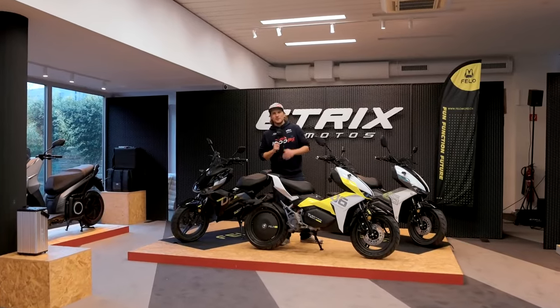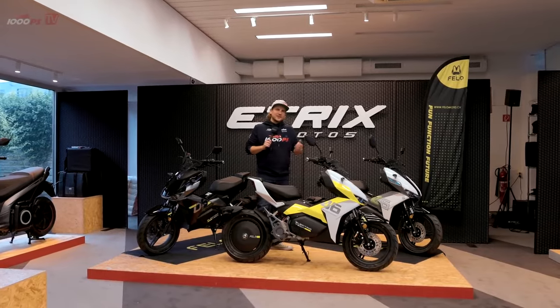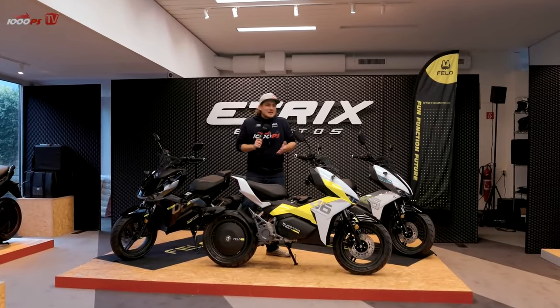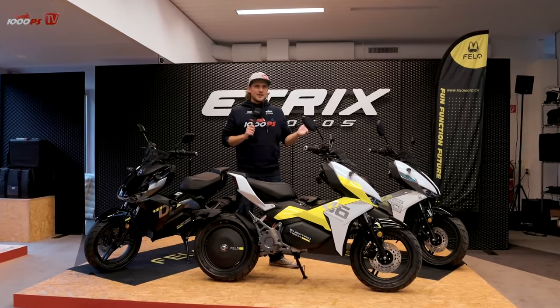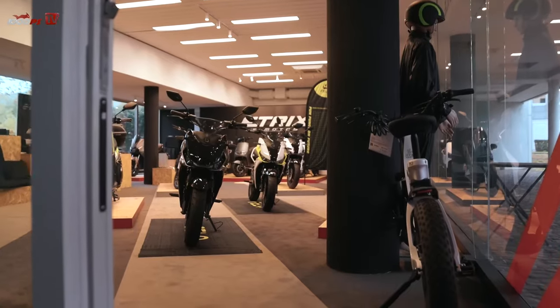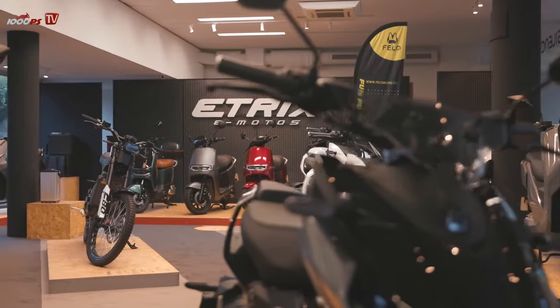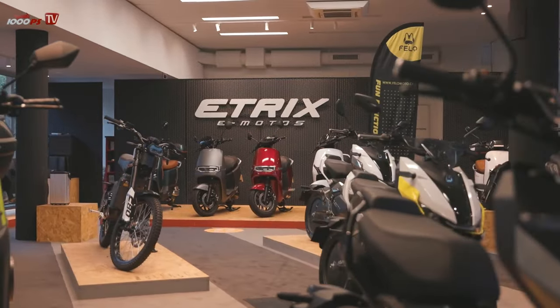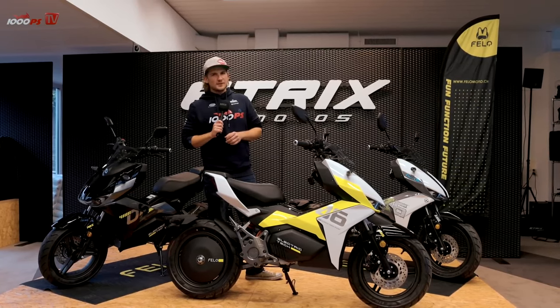Welcome to 1000PS TV, where I'm greeting you from the dry — you can always choose the right weather. It doesn't really bother me because Switzerland has a beautiful landscape. We're now in the showroom of E-Trix, general importer for the entire German region of Velo, where we put all three colors on the podium. It's quite a looker, especially with such a cool scooter in front of you.